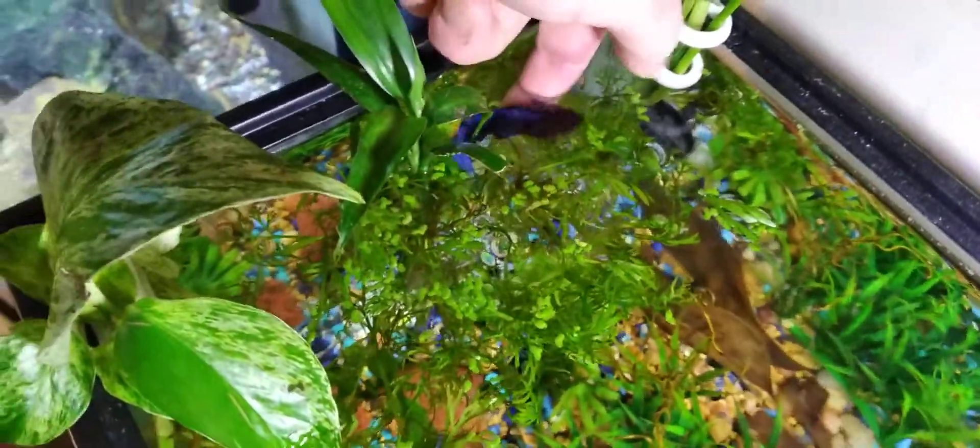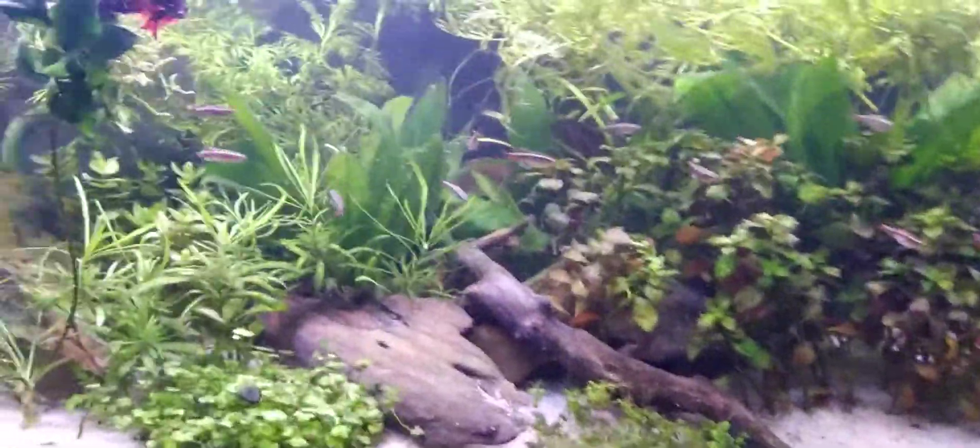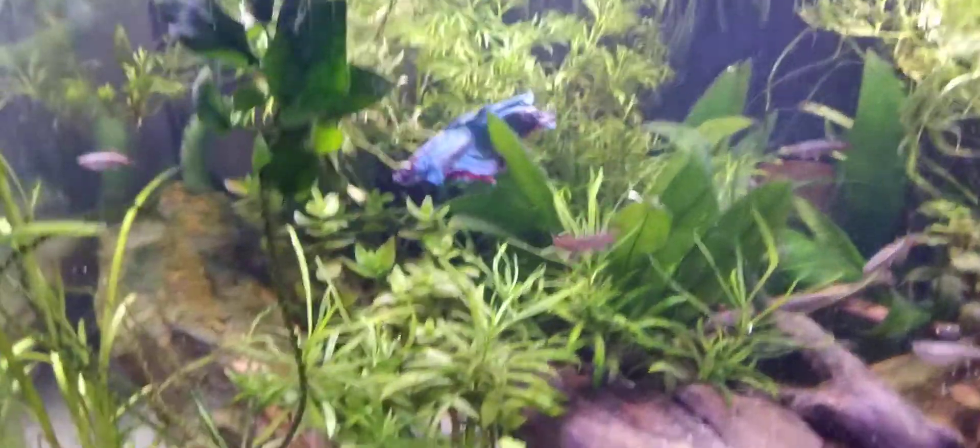Ten gallon set up for August — August doesn't do much, he just likes to chill. He's a pretty fish. We got the planted thing going on with a whole bunch of white clouds, a really good-looking betta here named Flesh.